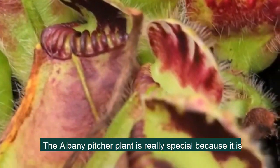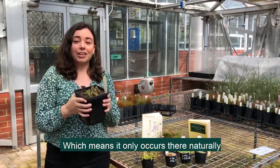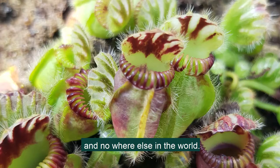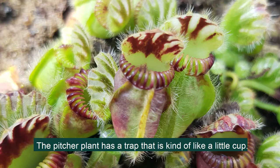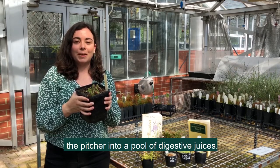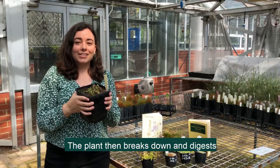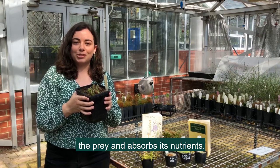The Albany Pitcher Plant is really special because it's endemic to the south coast of Western Australia, which means it only occurs there naturally and nowhere else in the world. The Pitcher Plant has a trap that's like a little cup — the insects will climb up the side and then fall into the pitcher into a pool of digestive juices. The plant then breaks down and digests the prey and absorbs its nutrients.